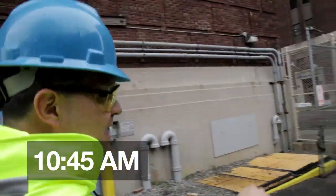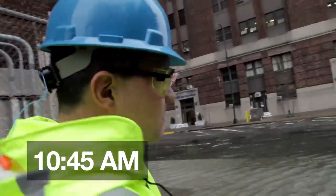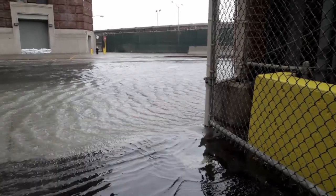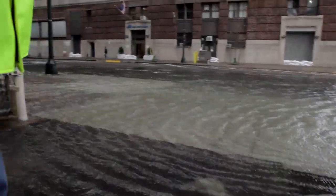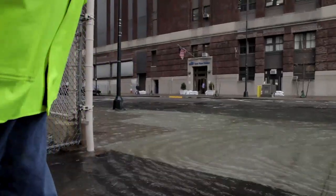Since we've been inside — when we walked out about 45 minutes ago, it wasn't even towards the pole right there. But now it's going all the way out. So in about 45 minutes, that tide came in and went all the way down the street.